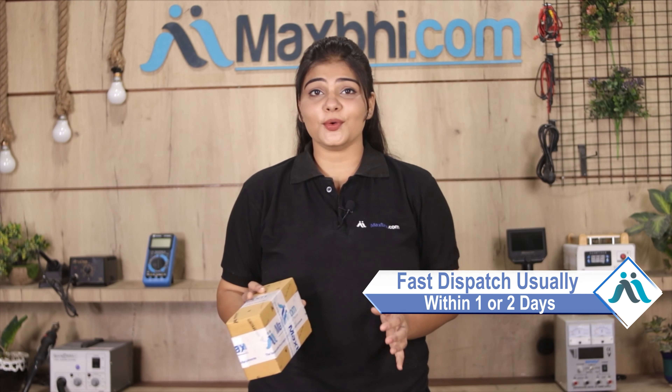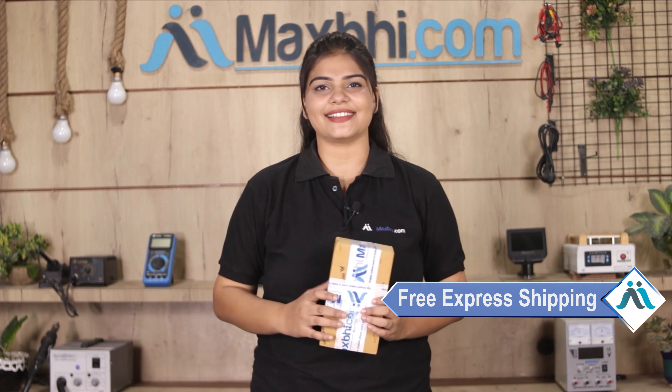You will be able to purchase your product. Once your payment is done and your order is processed, it will be safely packed and dispatched within 1 or 2 days. And yes, shipping is free — so you just have to pay for the product and nothing else.